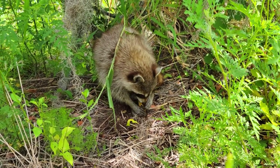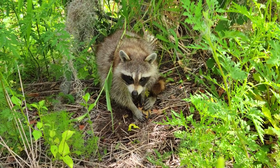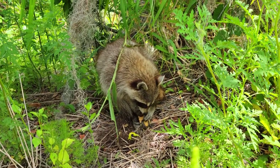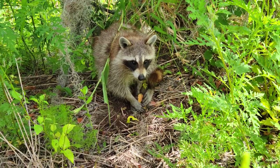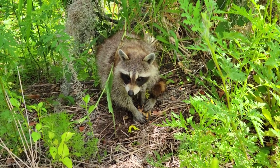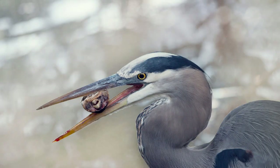They are also the prey of many animals. Raccoons eat young turtles as well as raid nests. A hatchling only has a 19% chance of surviving its first year. Herons and cranes also eat young turtles.